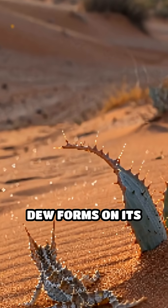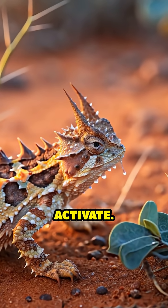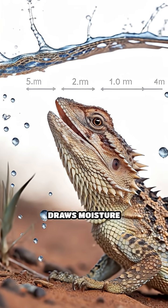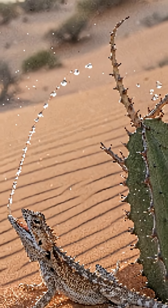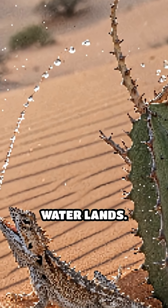When rain falls or dew forms on its body in the early morning, tiny grooves between its scales activate. These microscopic channels form a capillary network that draws moisture from anywhere on the lizard's body, funneling it directly toward its mouth, no matter where the water lands.